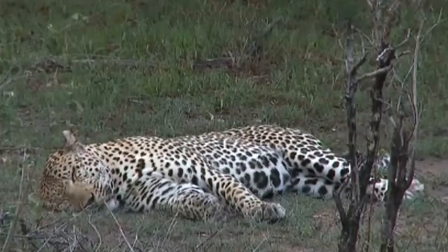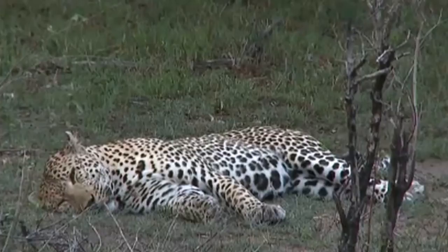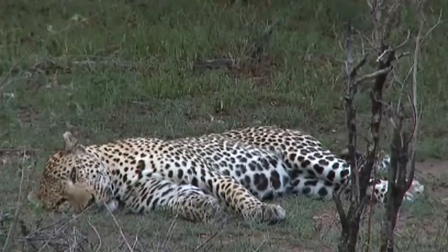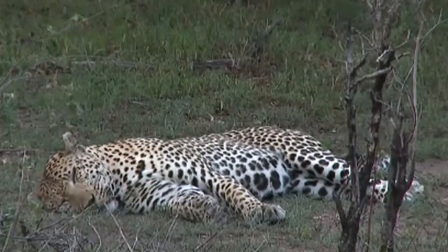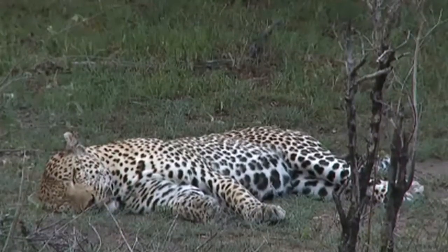With a male leopard like this, quite often you don't really have to look too hard at the distinguishing features. There are very few animals that are this big in this area, so that's generally going to be our first giveaway.